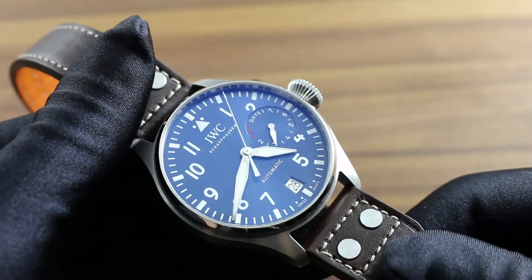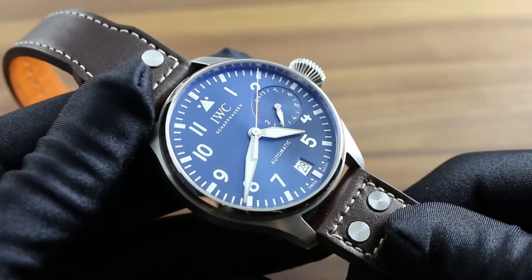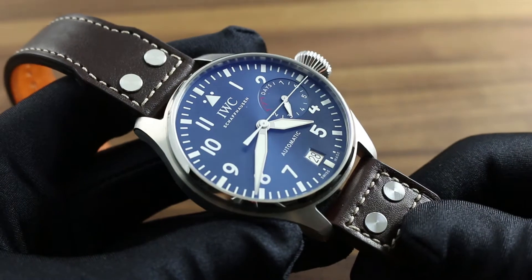Today we're discussing the IWC Big Pilot's Watch Edition Le Petit Prince. You can see this 46mm commemorative Big Pilot's Watch and the entire 2016 IWC Pilot's Watch line on our website, govbergwatches.com.